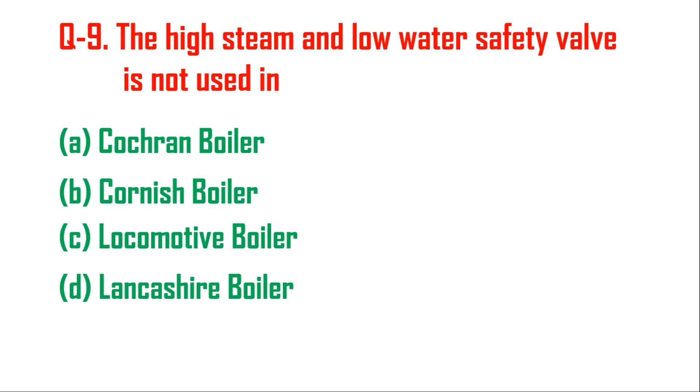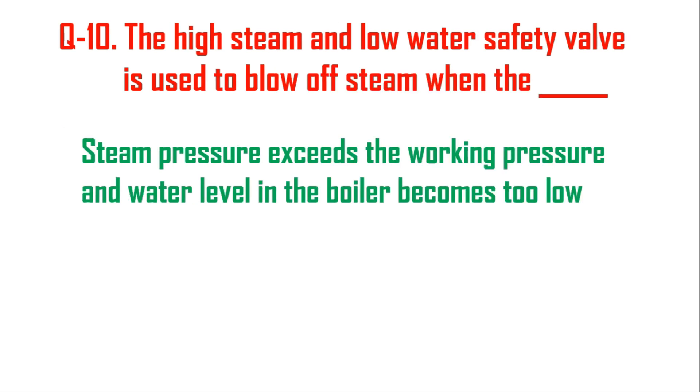Question number nine: the high steam and low water safety valve is not used in locomotive boilers — we already discussed that locomotive boilers use spring-loaded safety valves. Question number ten: the high steam and low water safety valve is used to blow off steam when the steam pressure exceeds the working pressure and the water level in the boiler becomes too low.